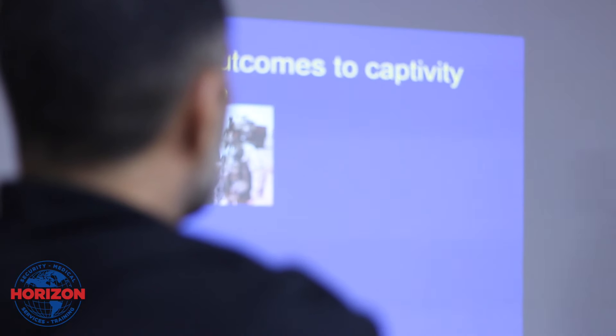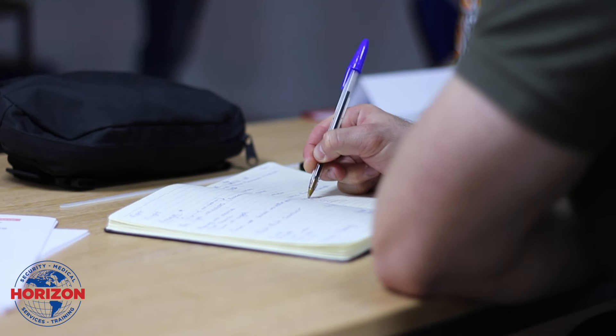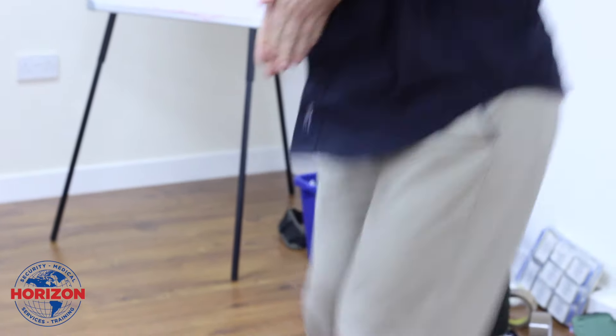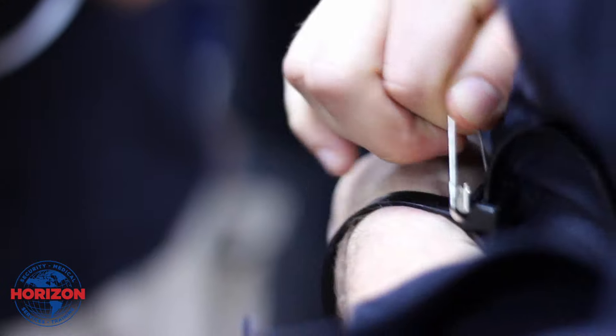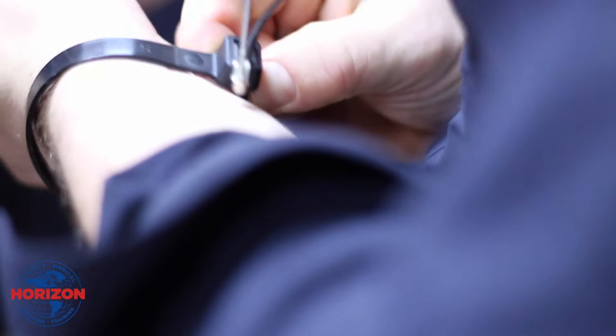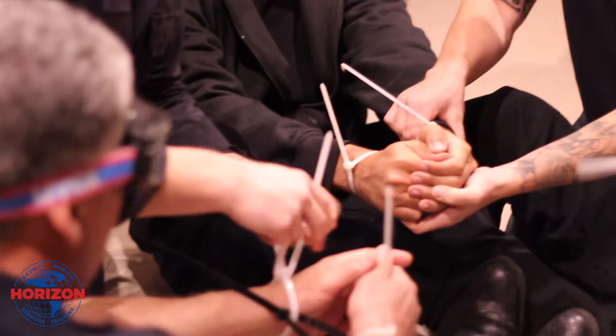Me personally, and us at Horizon, we take great pride and have a lot of passion in what we teach. Not only do we stick rigidly to a curriculum set down by the SIA, but we also use our own experience — some good, some bad — to help give realistic examples of the kind of situations that you might find yourself in as a CPO in both hostile and executive environments.